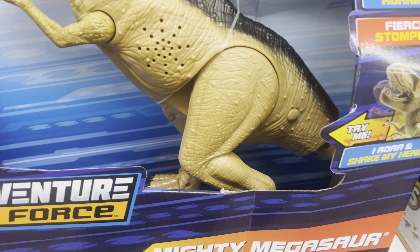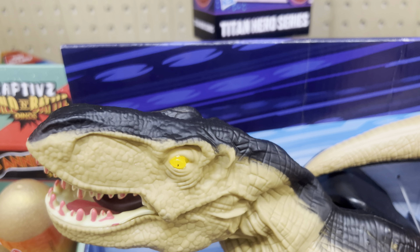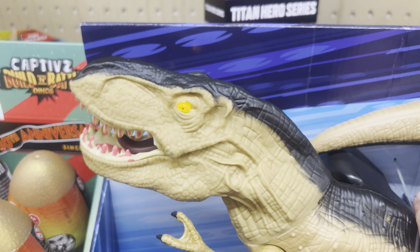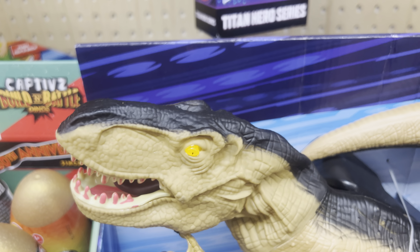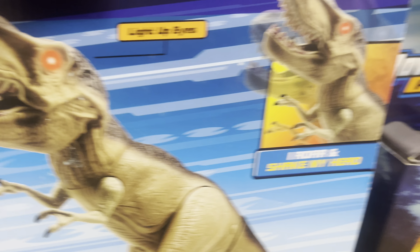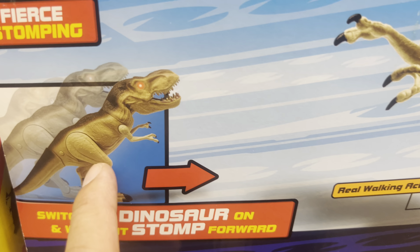And don't forget the Mighty Megasaur — it's probably one of the best sound dinosaur features. This one will move too. Look at the lights lighting up, and it also moves forward. This is only $20. Just flip the switch and it will move forward — this actually moves forward.